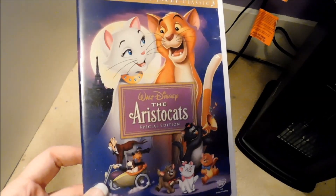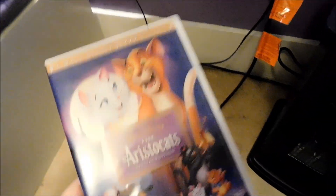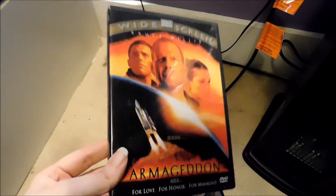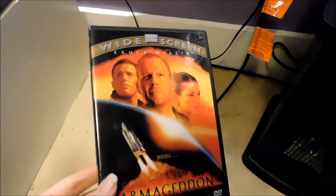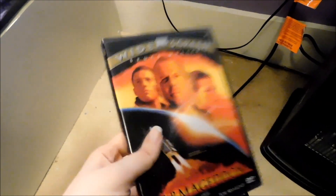This one I know is out of print — the Aristocats Special Edition, which came out in 2008. That's another out-of-print edition. As well as Armageddon — I think this one's out of print too. It's a very old DVD from the widescreen collection that Touchstone used to do. This is another one I got at the flea market, along with Kangaroo Jack.